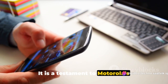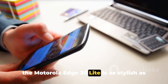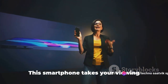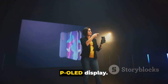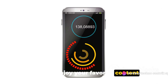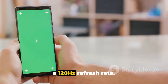It is a testament to Motorola's commitment to design excellence and durability. With its sleek design and durable finish, the Motorola Edge 30 Lite is as stylish as it is robust. Now let's talk about the stunning display. This smartphone takes your viewing experience to the next level with its P-OLED display, known for delivering vibrant colors and deep blacks so you can enjoy your favorite content in the highest quality possible. The Motorola Edge 30 Lite also comes with a 120Hz refresh rate.